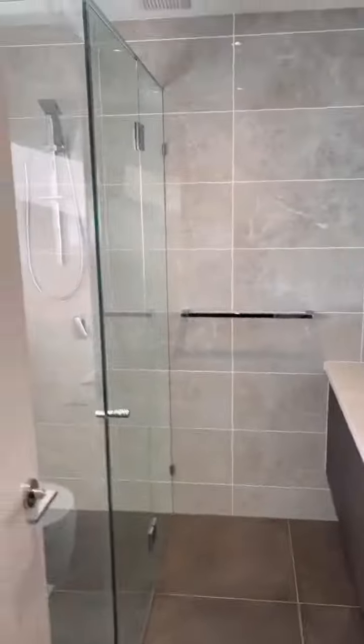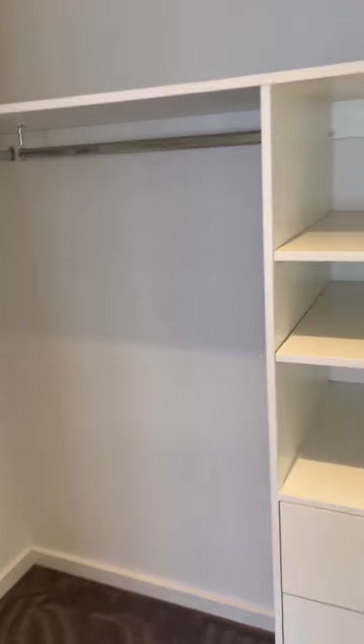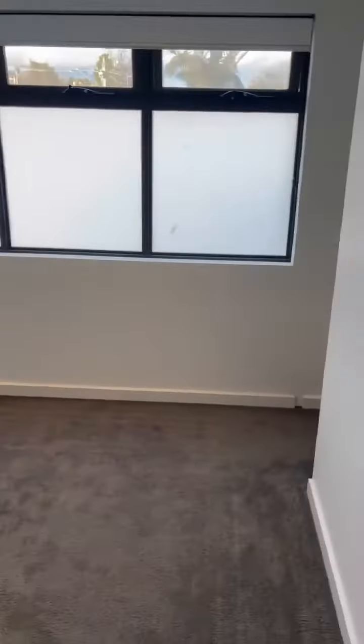So this is a walk-in room. Full bathroom. Another closed area. Two sides, four by four, something like that.